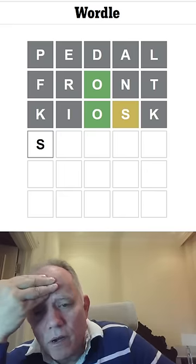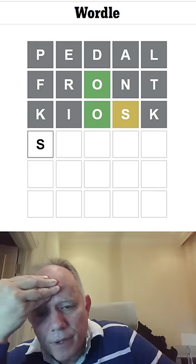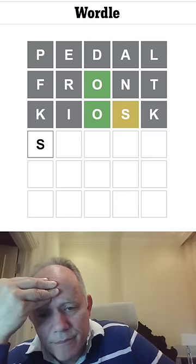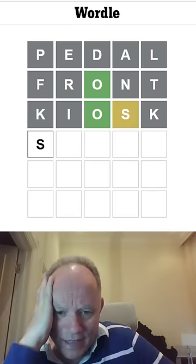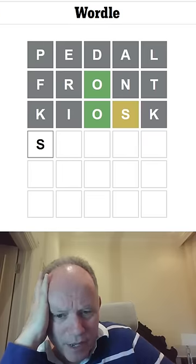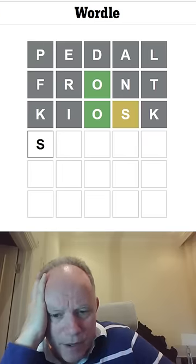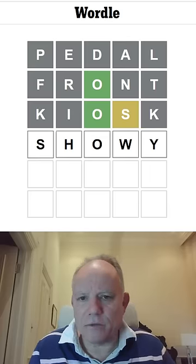I would repeat the O. Scooob. Scoom. Smoob. How am I not getting anything here? Honestly, when it gets hard, it gets really, really hard all at once. Swoom. Swomo. Ending in a Y — Showy. That's a word.